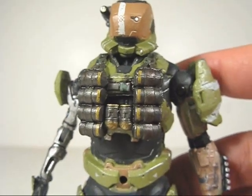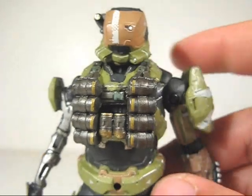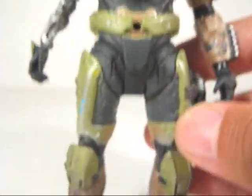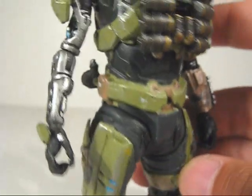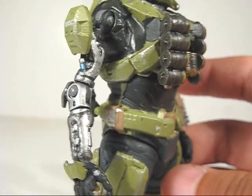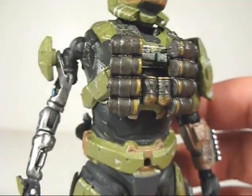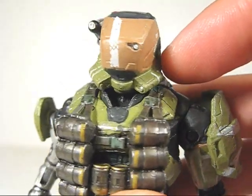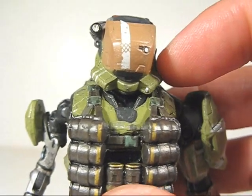And like I said, this thing features some highly customized armor, from this chest rig to the shoulder armor and then the knee pads. And this one also has a robotic arm, so this Spartan's definitely seen some action. The helmet alone is highly customized — it's not the base Gungnir helmet.